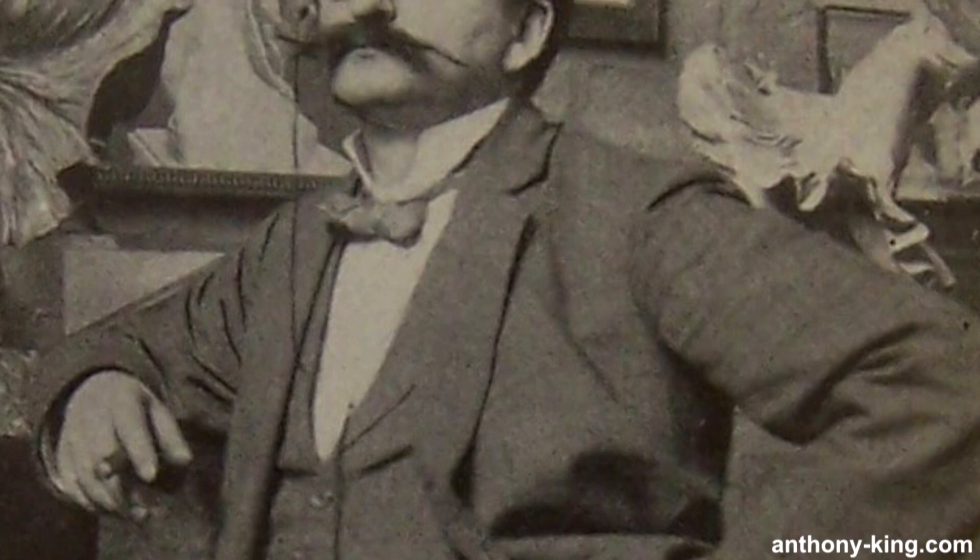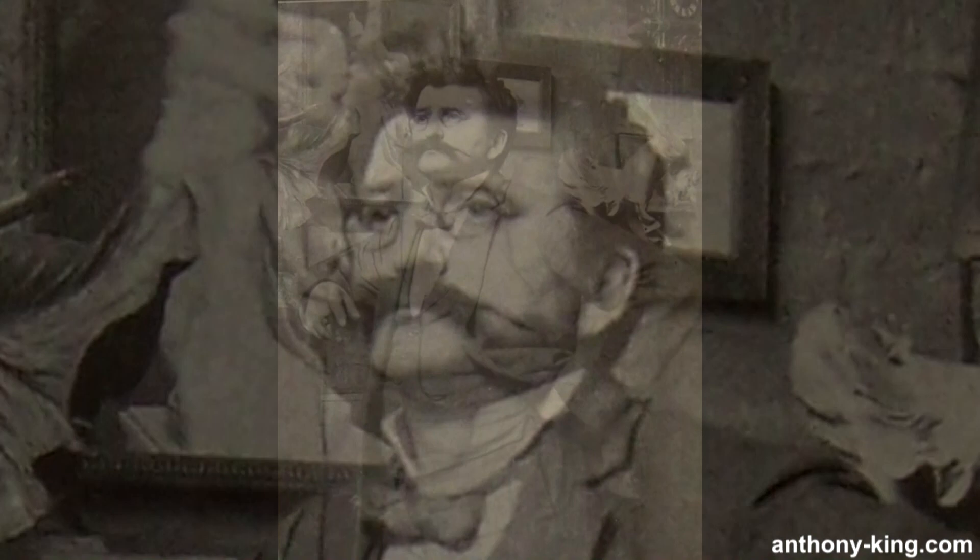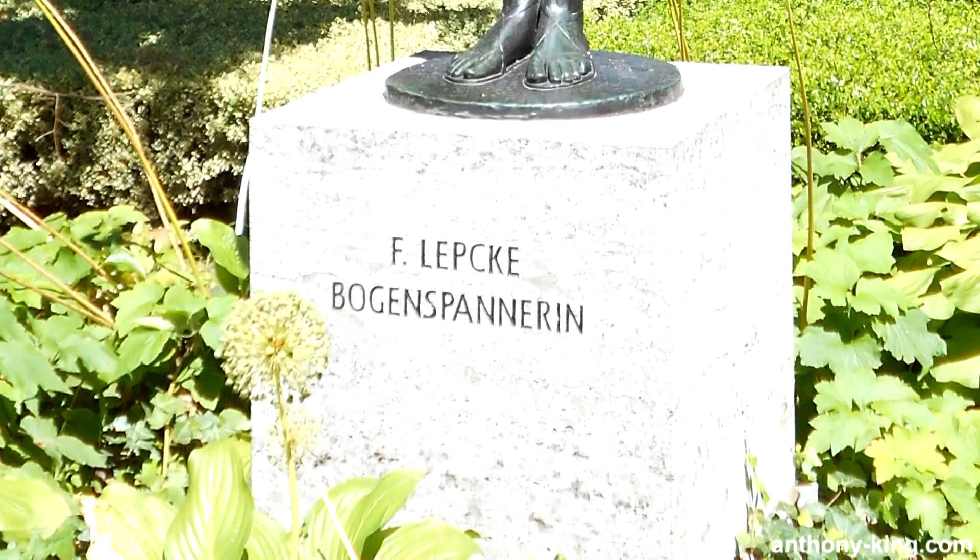Born on March 23rd, 1866, Ferdinand Lepke likely completed the sculpture around 1908, marking one of his final works. Tragically, the artist succumbed to pneumonia in Berlin on March 12th, 1909, at the young age of 42.